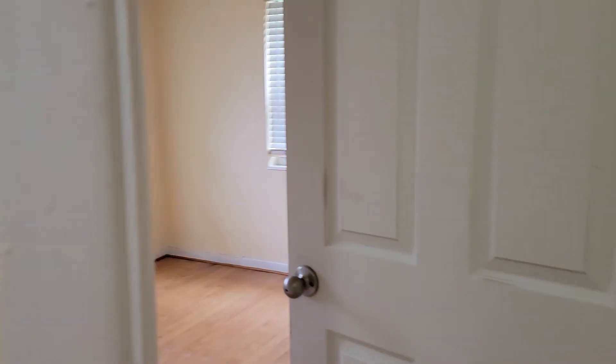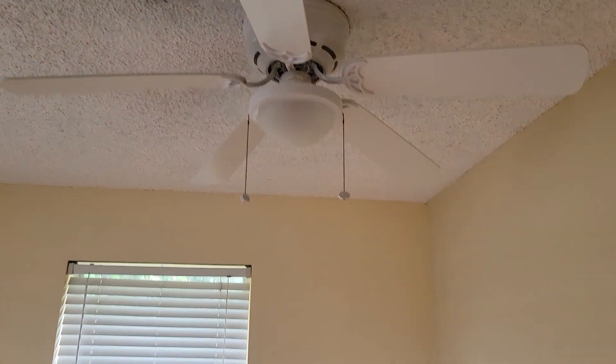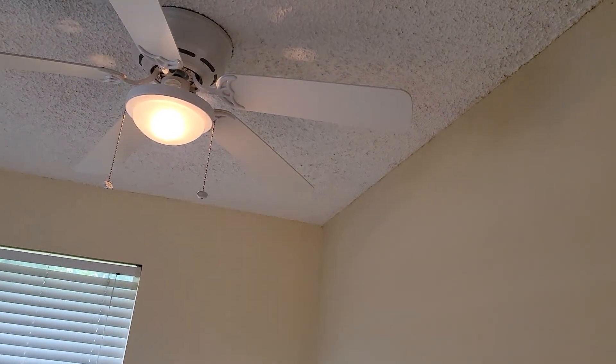This is the second bedroom, also with a closet. This is the closet area. This is a corner room with two windows and a ceiling fan with light. Everything is working.